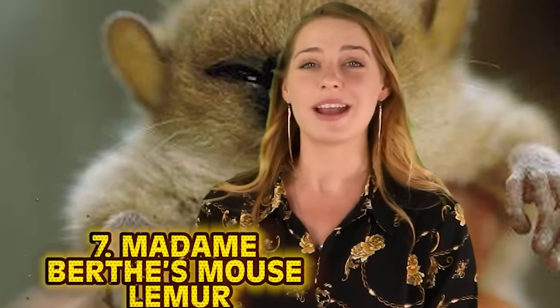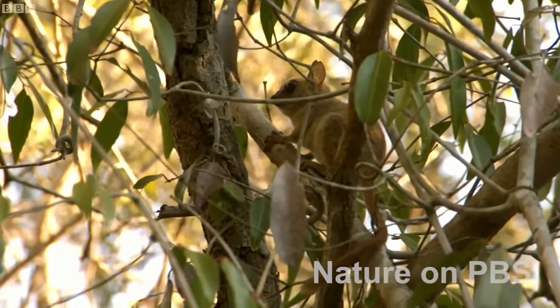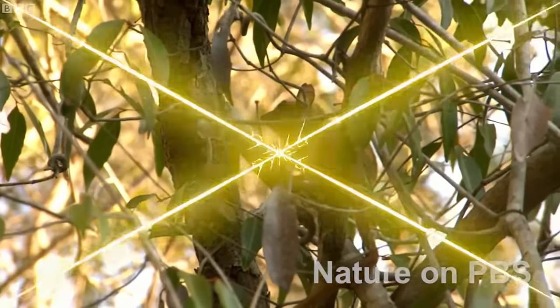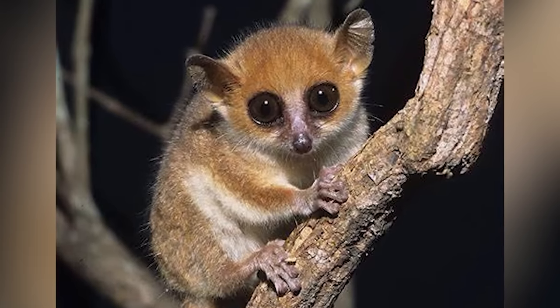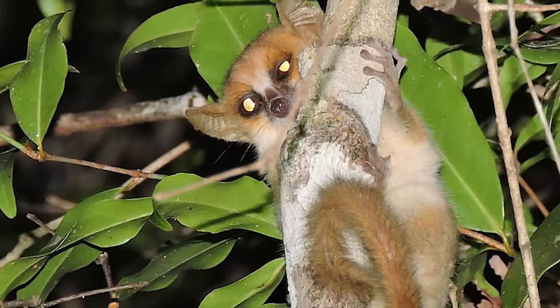Number 7: Madame Berthe's Mouse Lemur — the smallest primate in the world. Reaching lengths of only 4.6 inches in adult males and 5 inches in females, these little fur babies are on the critically endangered species list. Native to Madagascar, they are under threat due to habitat loss. They are nocturnal and sleep for most of the day in tree nests and hollows, which is why they are so vulnerable. Due to slash-and-burn agriculture, many of their homes are cut down and burned while they are still inside them.